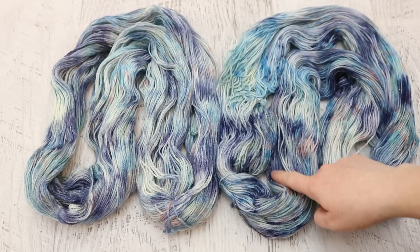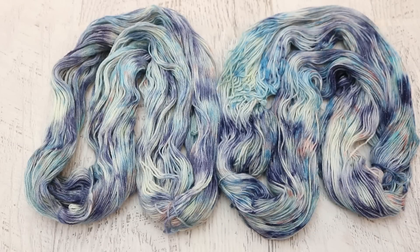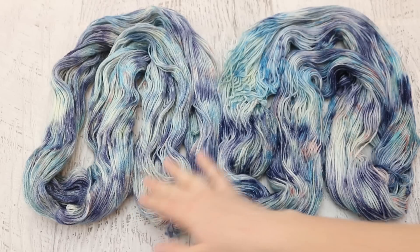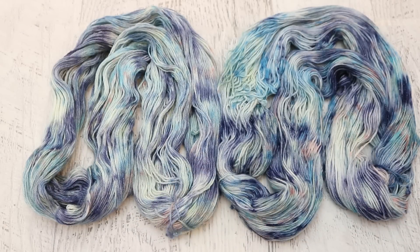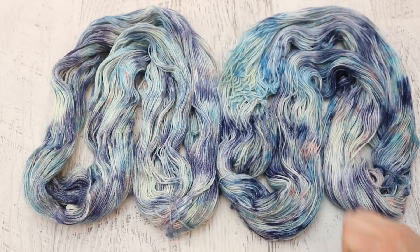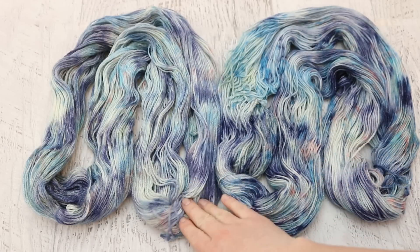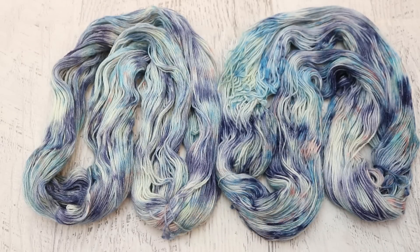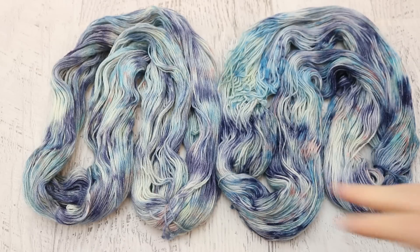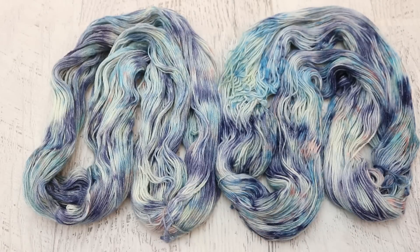Some of these color patches, especially in the navy and some of these brighter blues, they feel sharper and a little more punchy on the Stroll Glimmer than the gloss. I believe that's because the colors strike a little faster over here, giving us a little bit more intense color. And then because of the silk content, they absorb a little slower, they spread out a little more, they blend a little more.